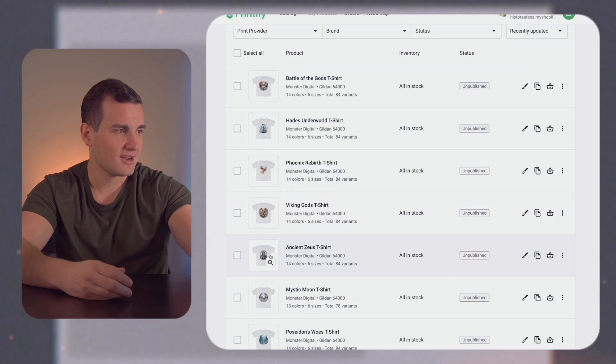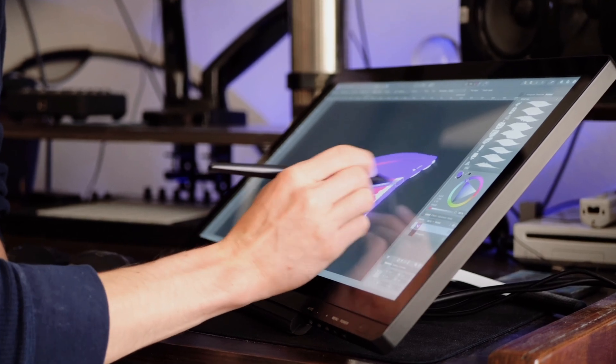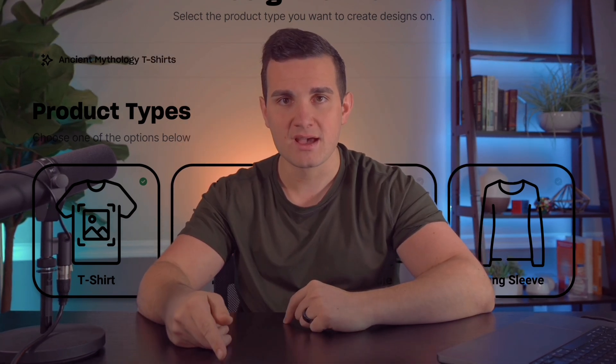It even auto-generates product titles and descriptions using AI. Unlike other AI generators where you have to play around with prompts, tweak keywords, and then redo that entire process to get a second design, WeScale has a model trained specifically for print-on-demand products. It knows exactly what types of designs to make and puts a ton of variety into them. With a single keyword you're able to recreate the kind of store that did $370,000 in three months, within a matter of seconds.